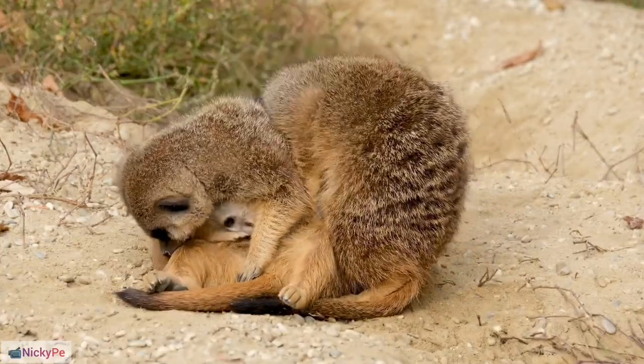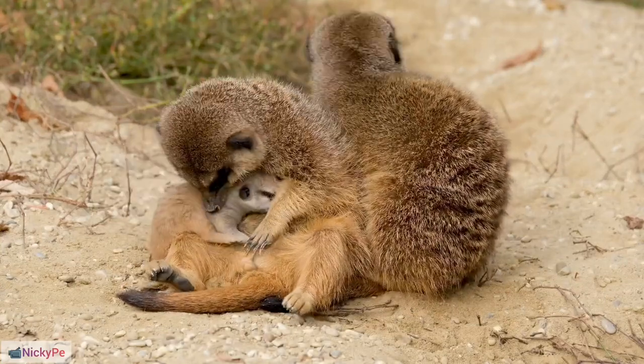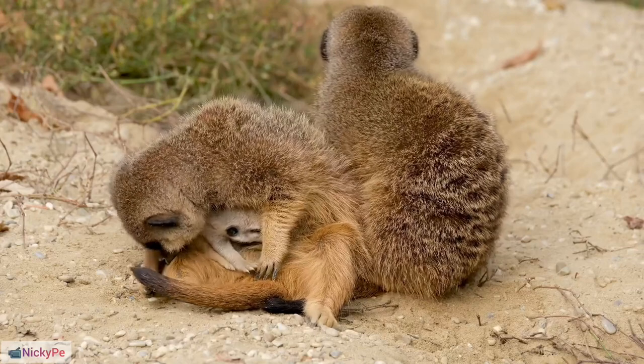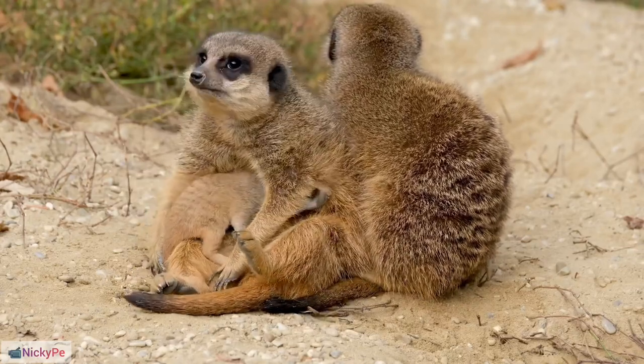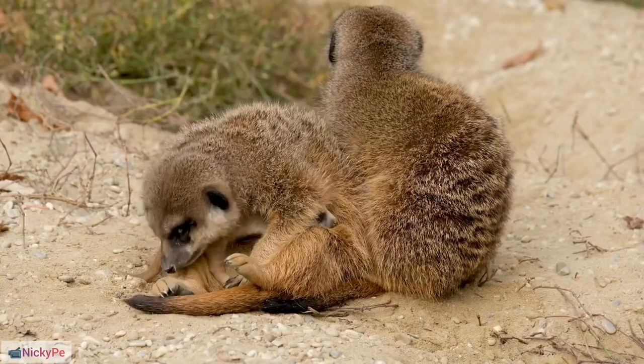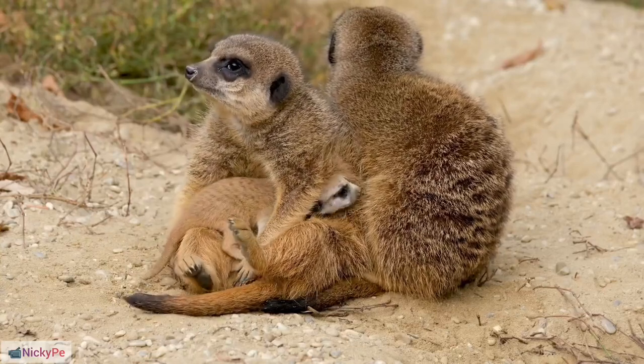Communication Skills: Meerkats communicate using various vocalizations, including calls, growls, and purring sounds. Territorial Behavior: They are highly territorial creatures and may engage in aggressive encounters with rival meerkat groups.